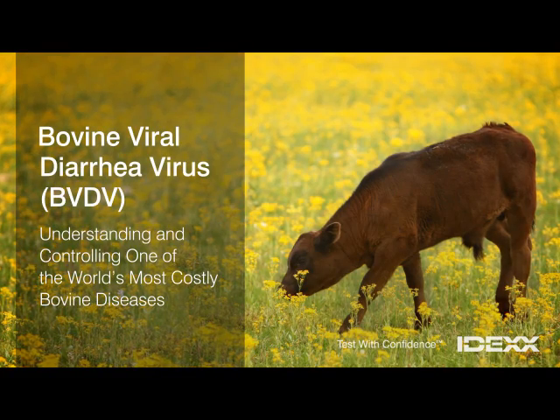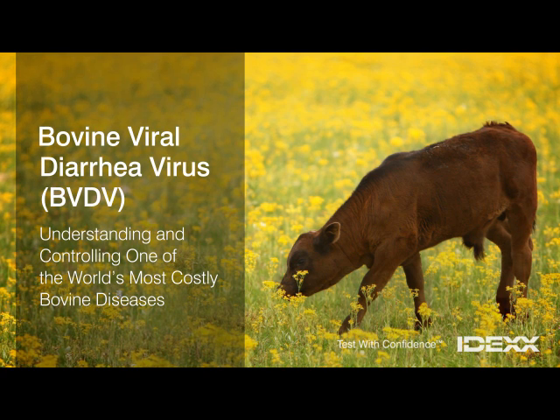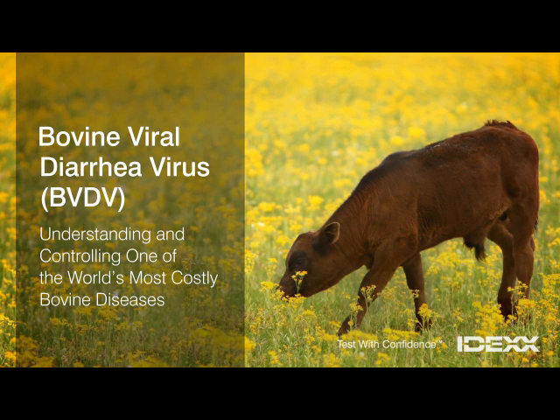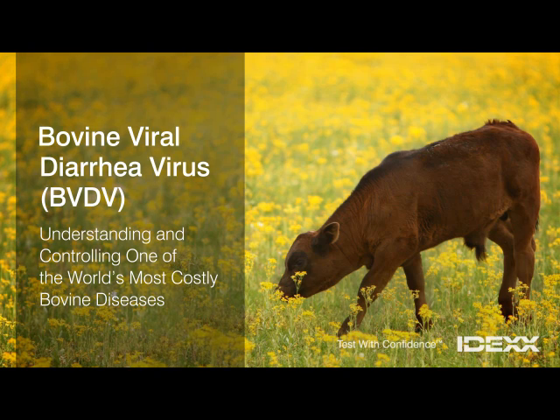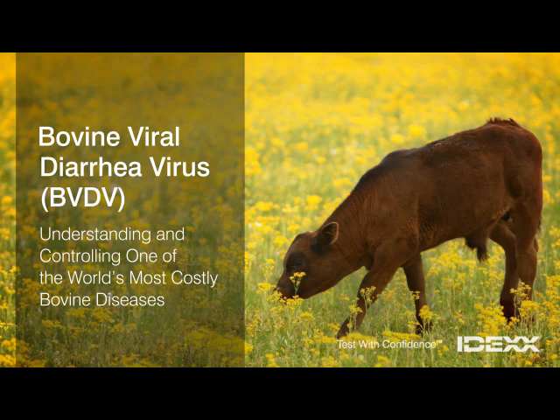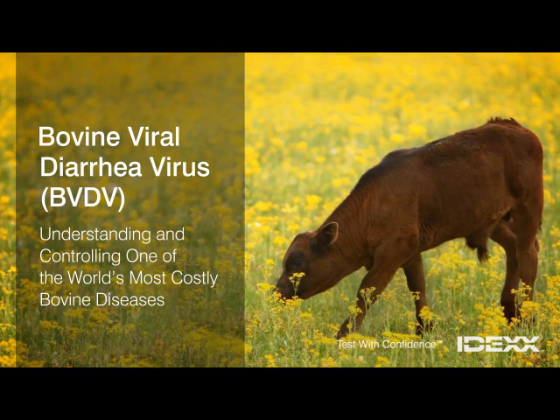Bovine Viral Diarrhea Virus, or BVDV, is one of the most costly bovine diseases in the world. But the power to bring BVDV under control is within reach. The first step is to understand how BVDV enters a herd and how the disease spreads.